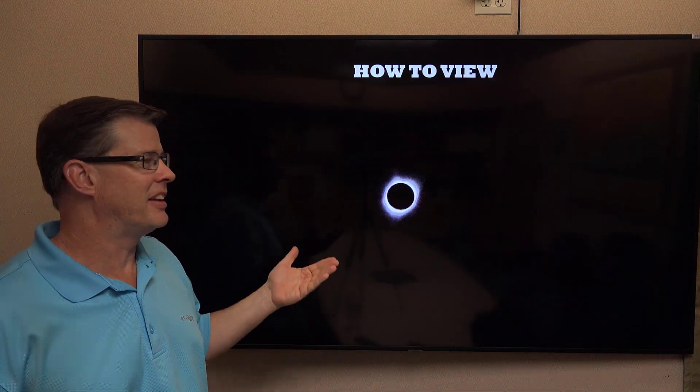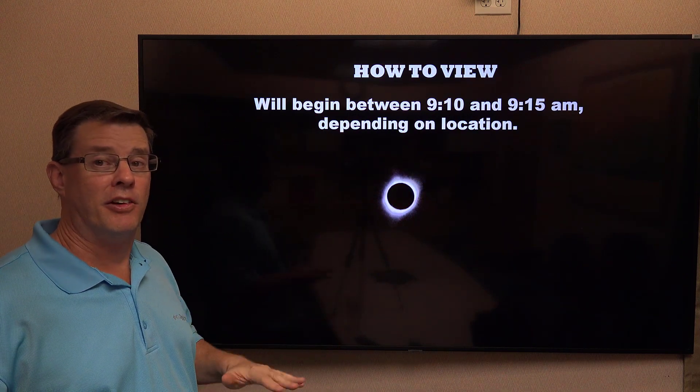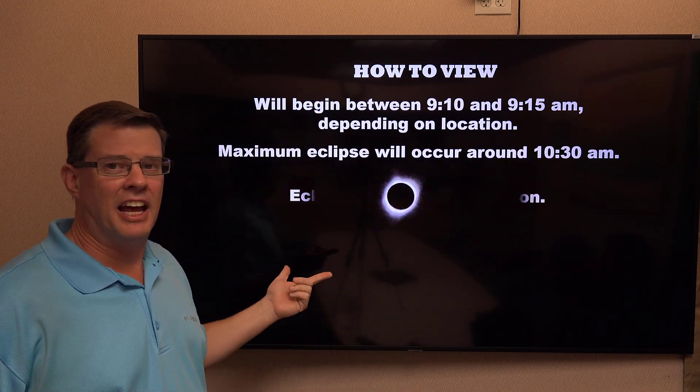If you want to view this across western and central Wyoming, it begins between about 9:10 and 9:15 depending on where you are — the further west you go, the earlier it's going to start. It'll peak around 10:30 and then end right around noon.